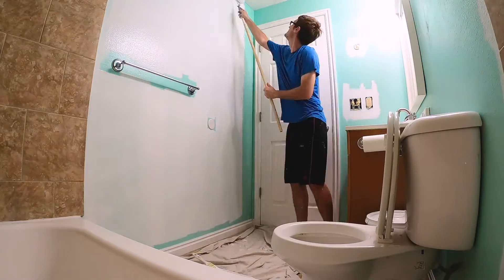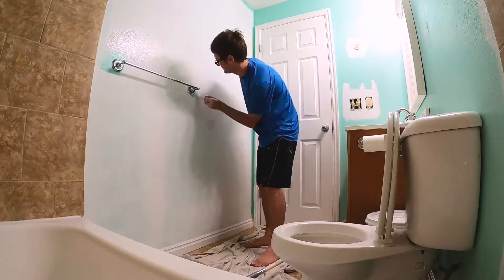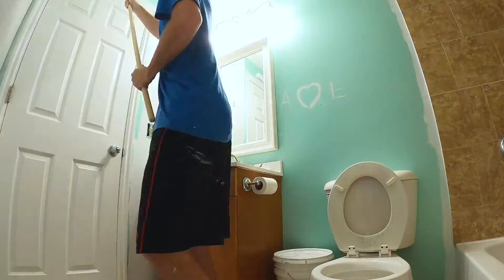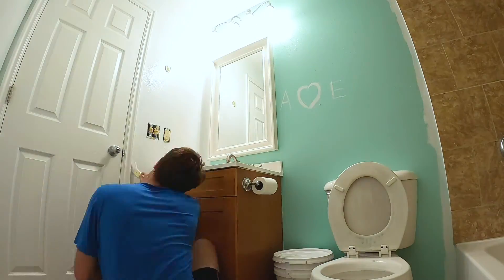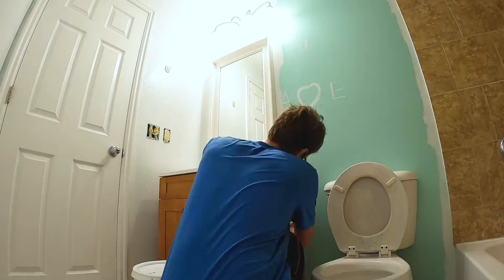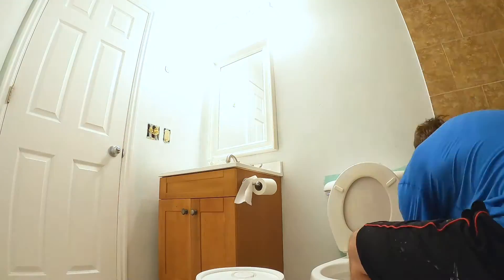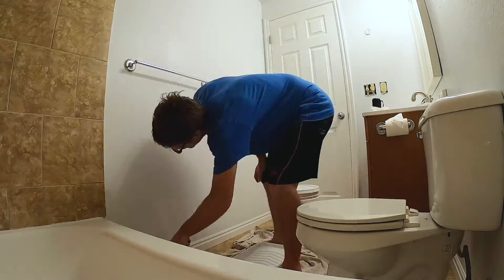Moving on to the bathroom - the bathroom was a little more tricky as I had to go around the trim, all the fixtures, and the crevice area behind the vanity. I was able to get most of it, and if you step into that room it's now pure white, which is great. There's some lime green underneath the toilet that I couldn't reach, but I also painted that one little edge of the tile white and it blends in nicely. The second and third coats made the green disappear.